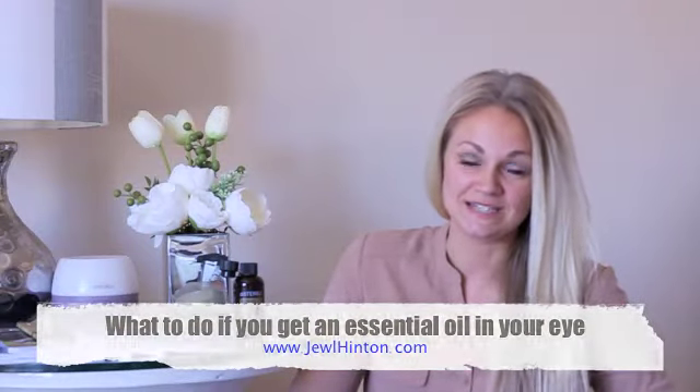Hi, it's Julie with joelhinton.com and today I want to talk to you guys about: what do I do if I get essential oils in my eye?